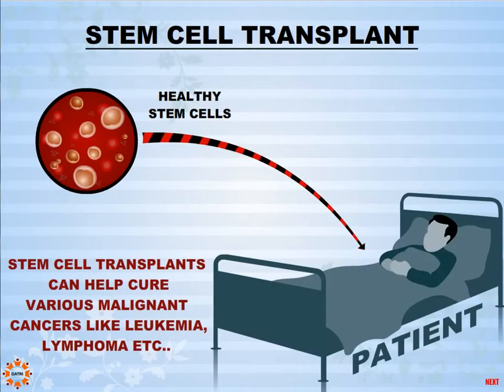Stem cell transplants can help cure patients suffering from cancers like leukemia, Hodgkin's disease, and other lymphomas.